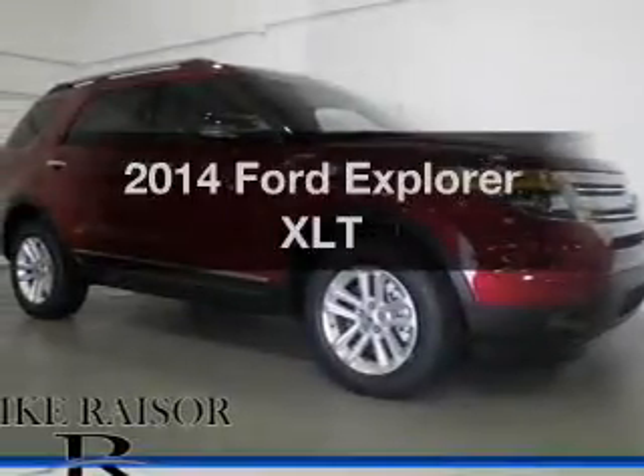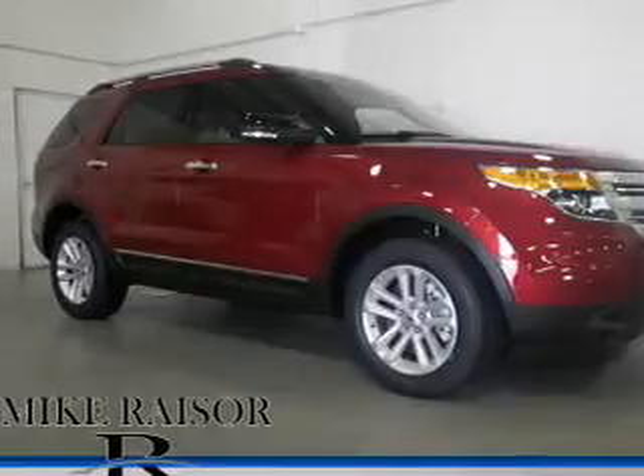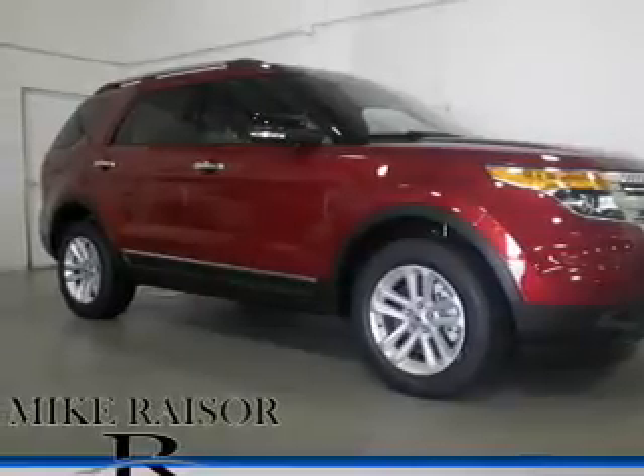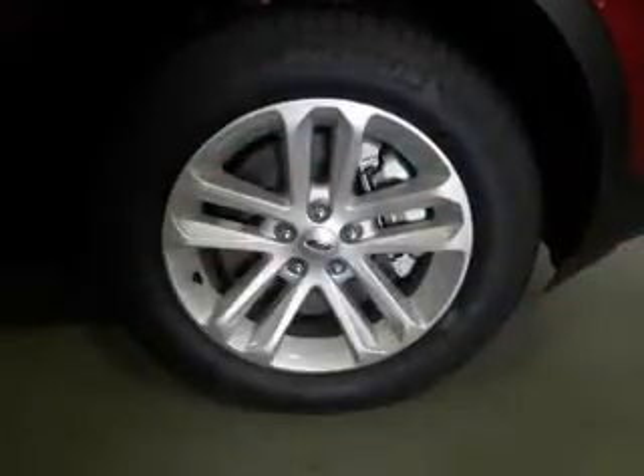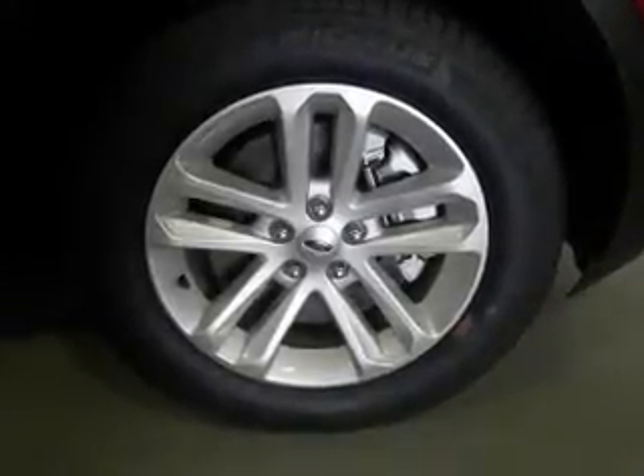Imagine yourself in this 2014 Ford Explorer. If you're looking for an automobile with great attributes, look no further. The powertrain includes four-wheel drive with a solid six-cylinder engine connected to a smooth-shifting, six-speed automatic transmission.